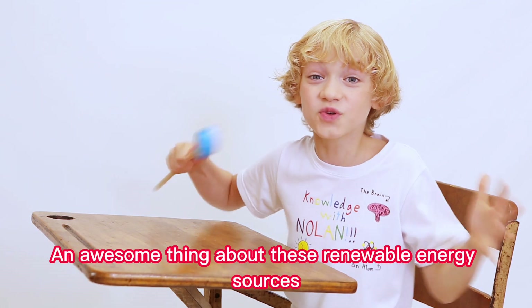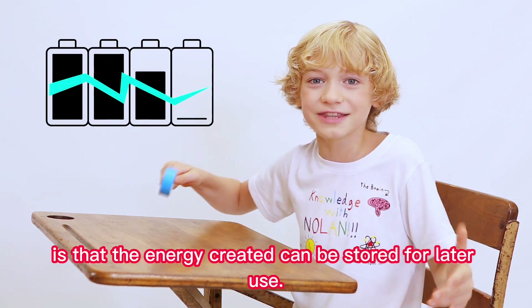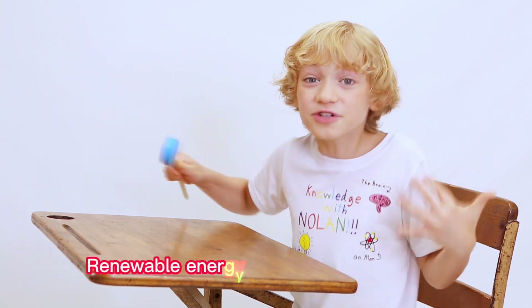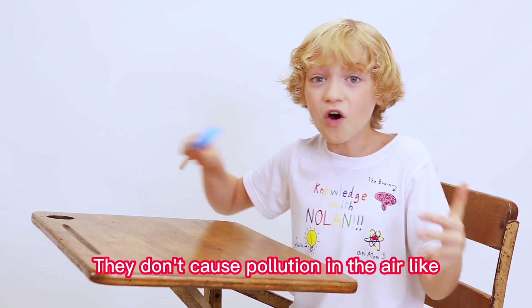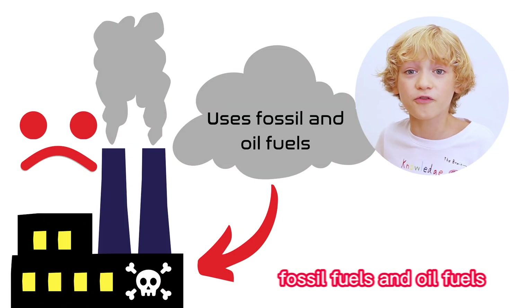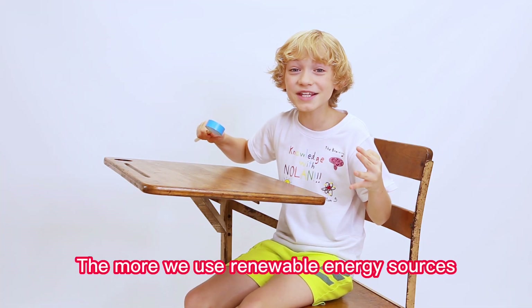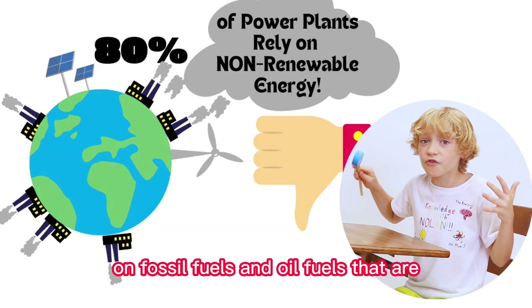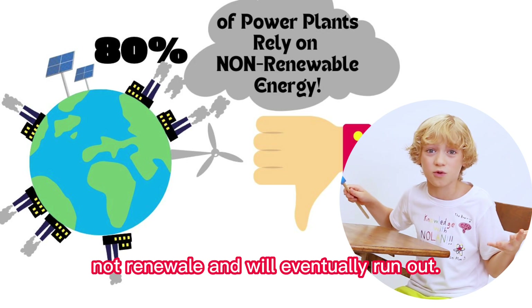An awesome thing about these renewable energy sources is that the energy created can be stored for later use. Renewable energy sources are very important because they help the environment — they don't cause pollution in the air, like fossil fuels and oil fuels and other energy sources that we currently use. The more we use renewable energy sources, the less we have to rely on fossil fuels and oil fuels that are not renewable and will eventually run out!